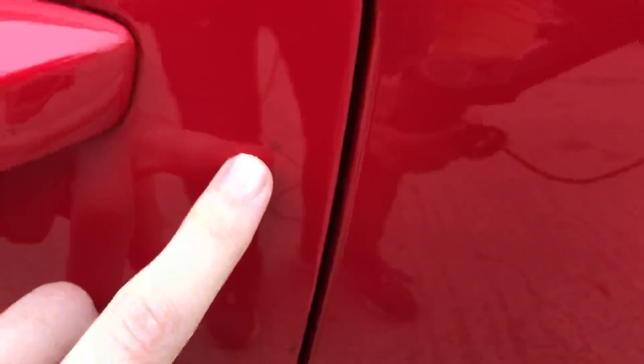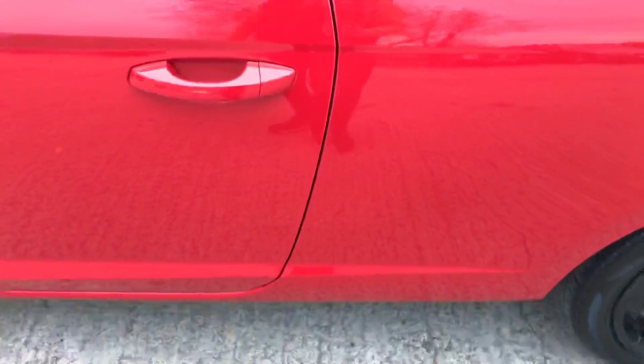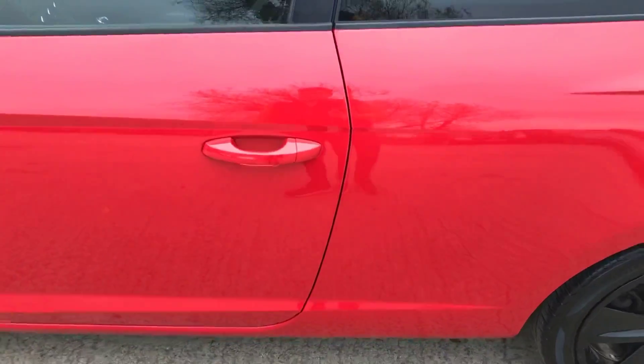And just on the edge of the door here, you've got a little chip here, and it almost looks as if there's a very small scrape there that's just been touched in as well. From a metre away, you can see it is very small.